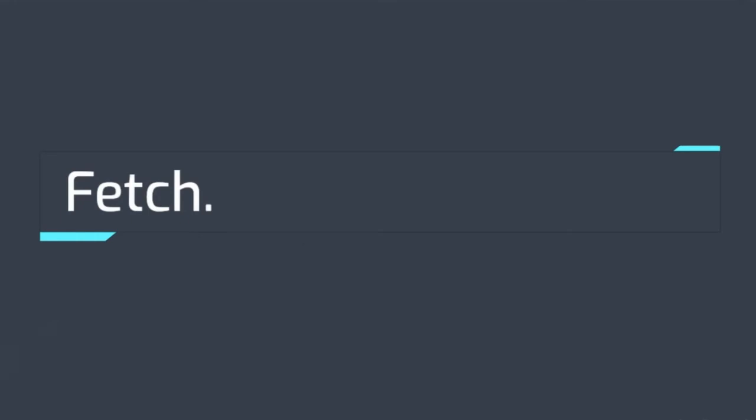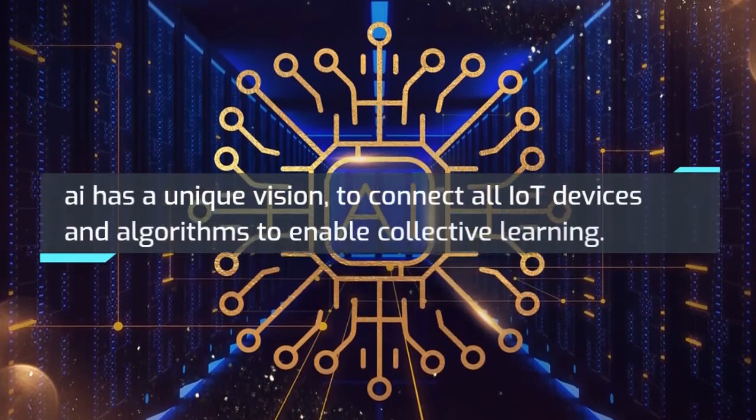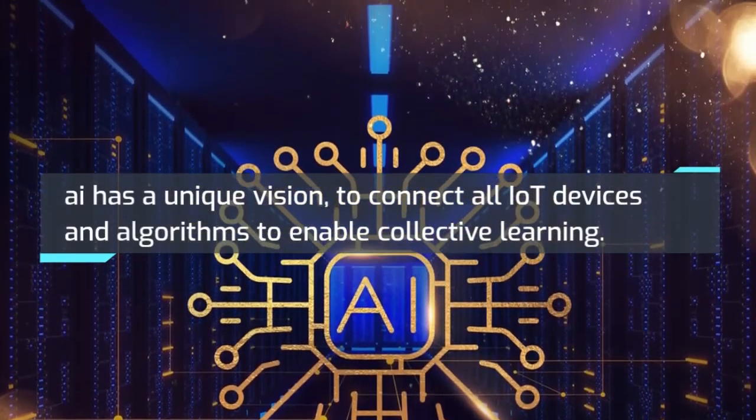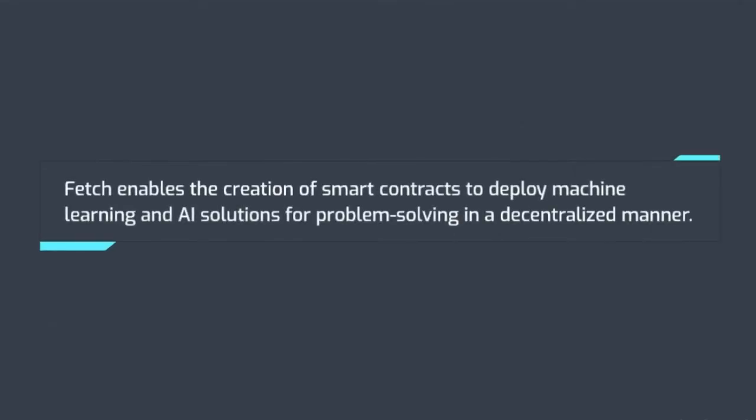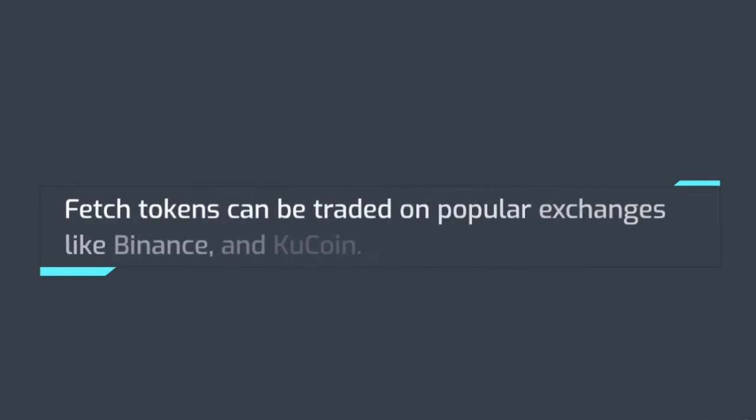Number 6: Fetch.ai. Fetch.ai has a unique vision to connect all IoT devices and algorithms to enable collective learning. Fetch.ai enables the creation of smart contracts to deploy machine learning and AI solutions for problem solving in a decentralized manner. These tools are open source and designed to enable users to build an ecosystem infrastructure and leverage commercial models. Fetch tokens can be traded on popular exchanges like Binance and KuCoin.